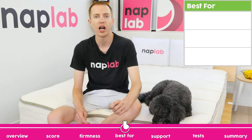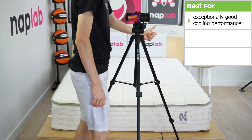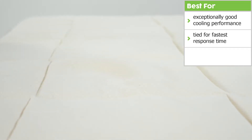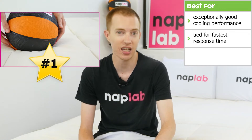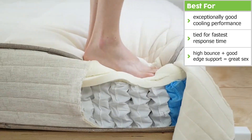On the plus side, the mattress has exceptionally good cooling performance. Additionally, the response time was near instantaneous, making it tied with the fastest responding mattresses we've tested to date. Finally, the mattress has high bounce and good edge support, which creates great sex performance.